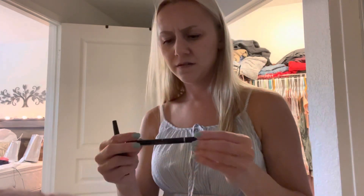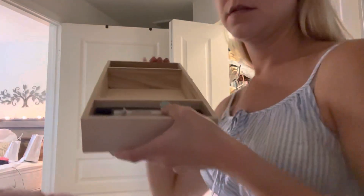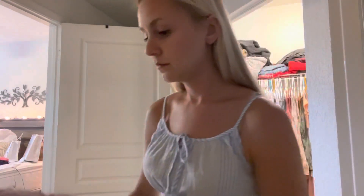I guess I really just don't use eyeshadow that much. What we currently have is this section is full. These are my everyday products and they fit really well, so I'm super excited about that.